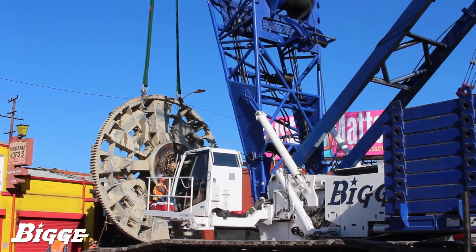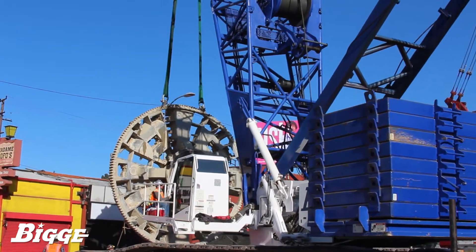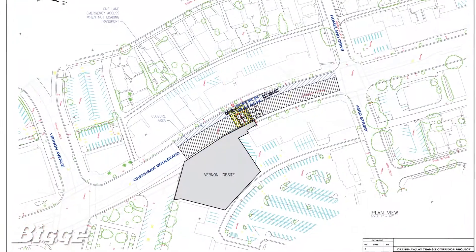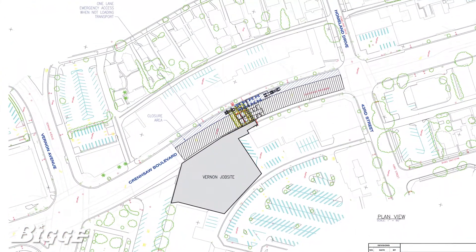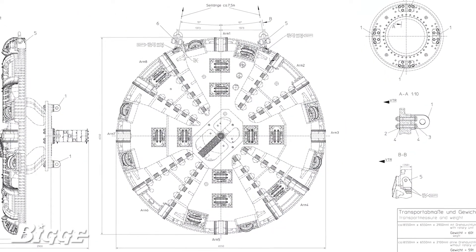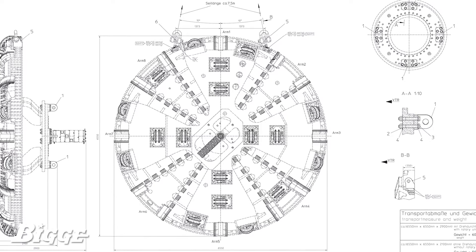The challenging nature of the lift and the demands of an aggressive schedule worked seamlessly into Biggie's expertise, as we were able to offer an all-in-one solution for equipment and management. Careful coordination and planning were required to ensure the project was completed safely, without incident, on time, and on budget.